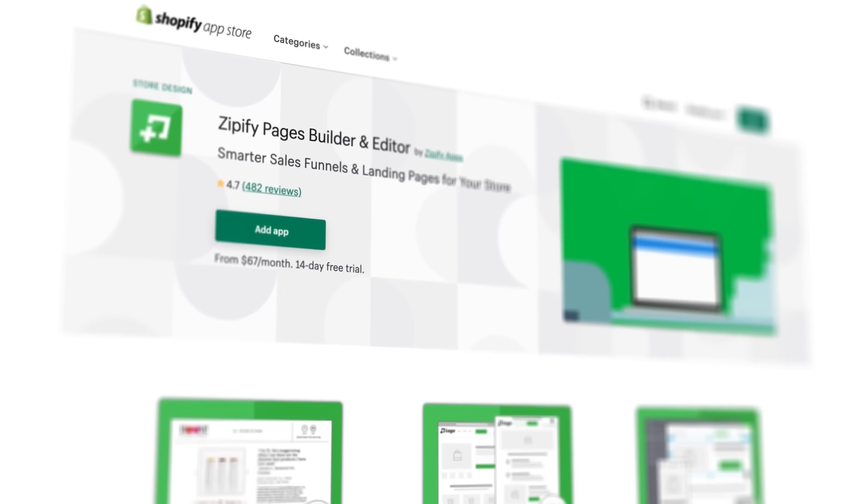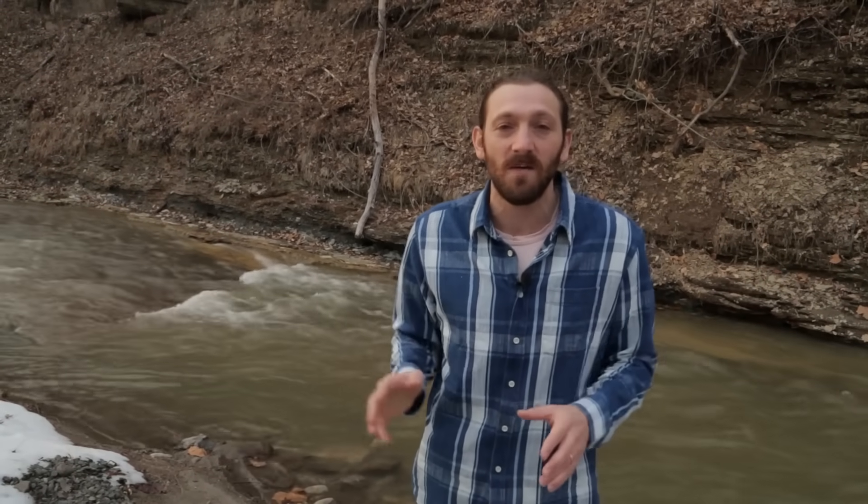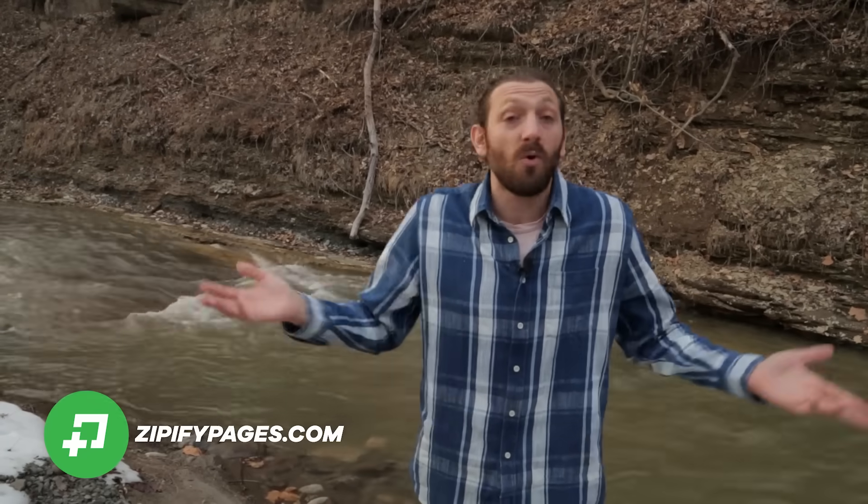I own Boom by Cindy Joseph. It'll do $45 million this year. It's an e-commerce brand I started all the way back in 2010. I've been at it for a long time, and it's going well. But check it out — I've got a free 14-day trial. I think you'll really love it. And we do a lot of education about how you can get more from your store through the optimization of the sales process.